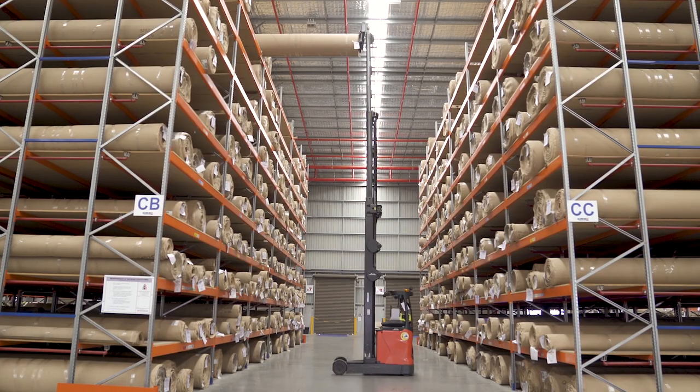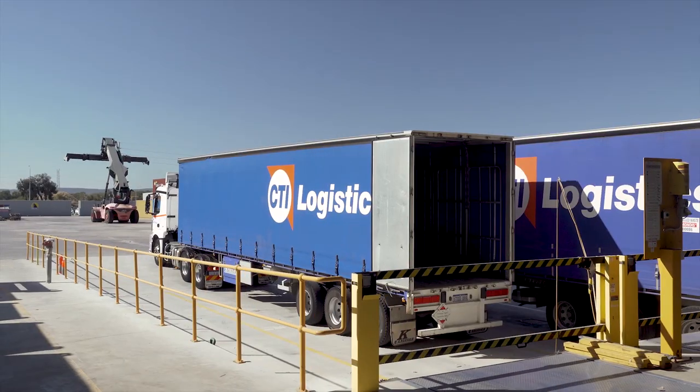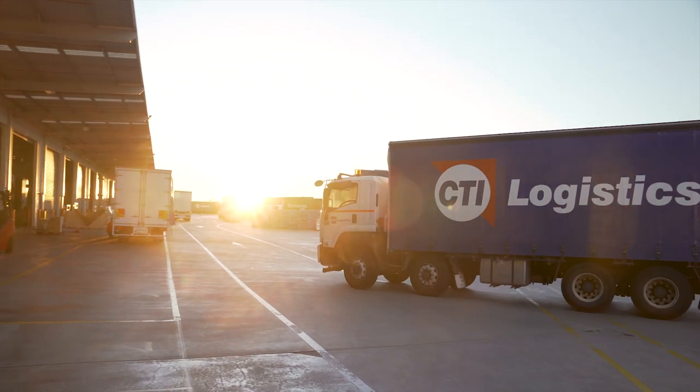For us to move freight on time every day, it's important that the forklifts that we have on site are the best we can get.